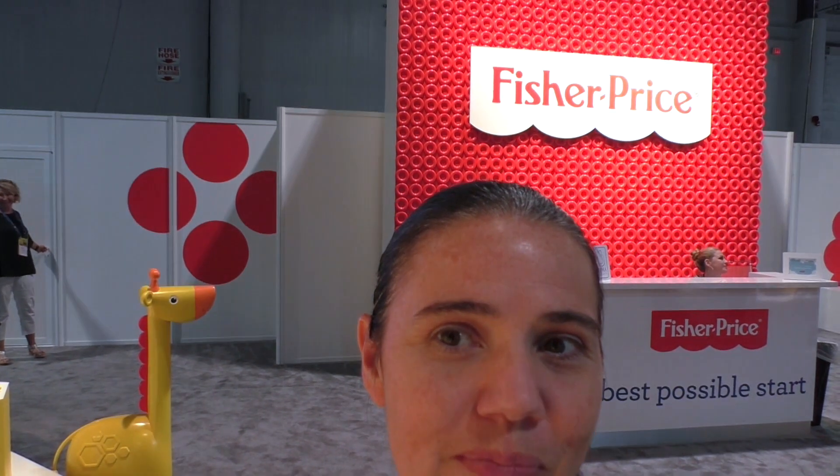Hey everyone, it's Lisa O'Neill from Growing Your Baby. We are in Las Vegas hanging out at the ABC Kids Expo, and we're at Fisher-Price. I wanted to take you through some of the new items that Fisher-Price will be introducing very soon and in the new year. There are lots of new collaborations — they've got the Jonathan Adler collection and lots of really cool things, so let's check everything out.